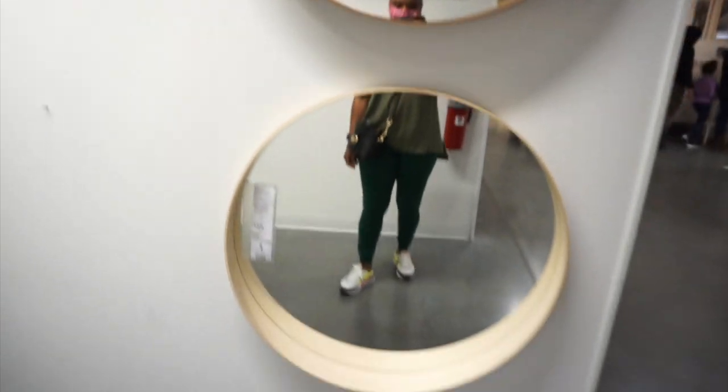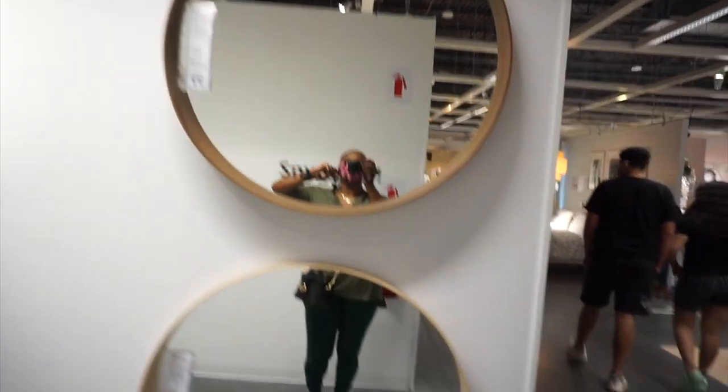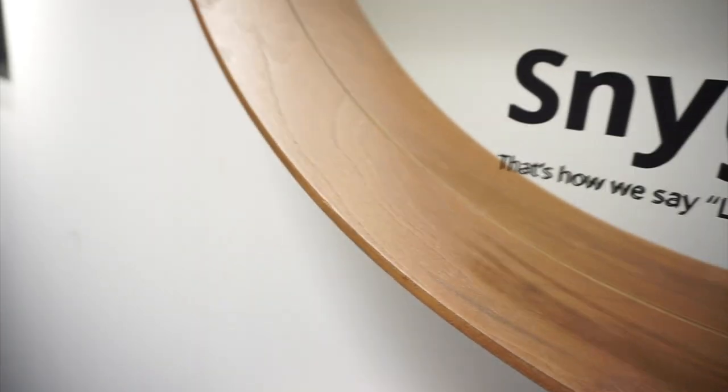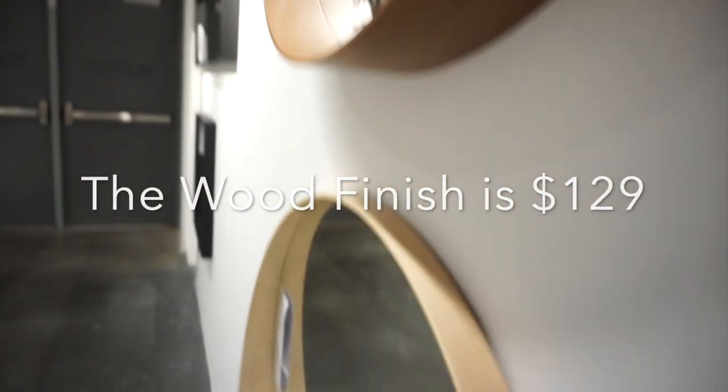I absolutely love the Stockholm mirror at IKEA. It's a circular mirror, but not just a flat circle — it has a little detail because at the bottom there's a small ledge that gives it that extra pop. It comes in black and white, but to me the more elevated one is the wood grain color. This one is $59.99.